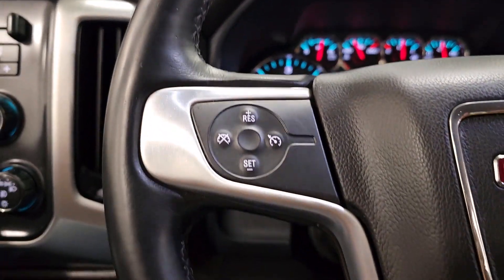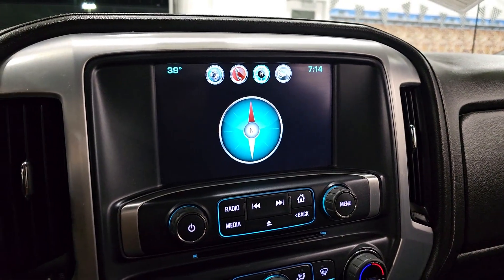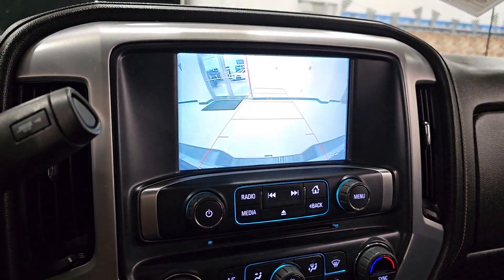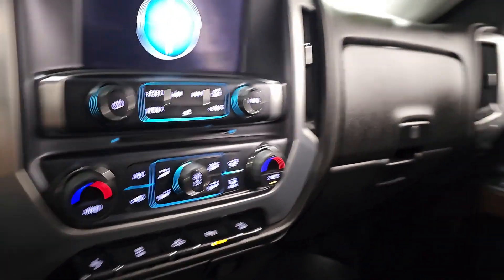Keyless entry, remote engine start, premium sound system, fog lamps, heated mirrors, satellite radio, backup camera, steering wheel audio controls, aluminum wheels, power driver seat.